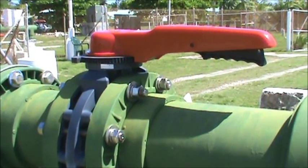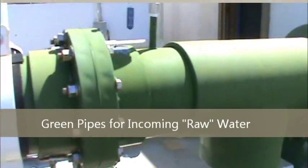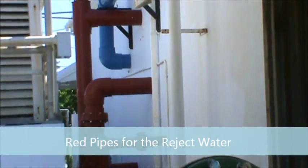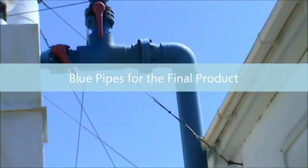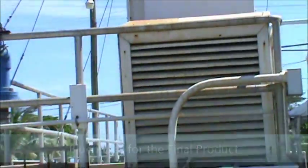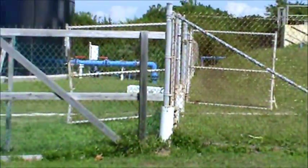To give you a little understanding of what's going on here: the green pipes are where the raw water comes in from the deep water wells. The red pipes are the reject water, and the blue pipes are where the final product comes out. It goes through some final processing and into the 1 million gallon holding tank, which at the time of this filming was almost full.